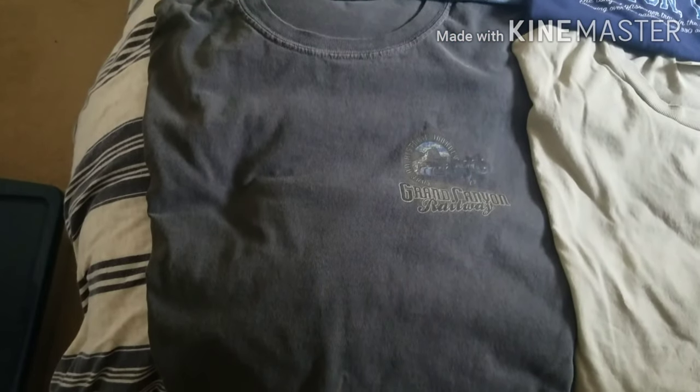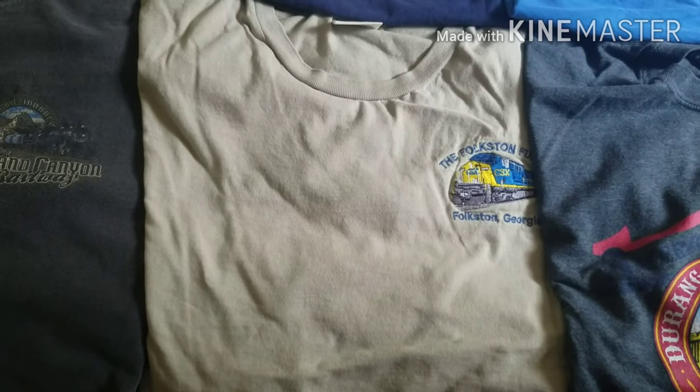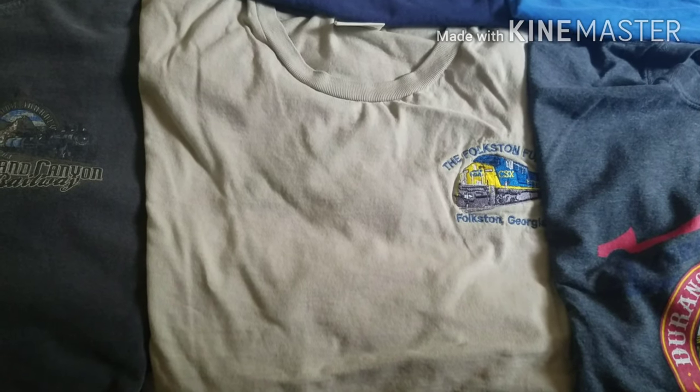The first one I have for you is this Grand Canyon Railway t-shirt that I got from the gift shop at Williams, Arizona. Next t-shirt I have is this Folkestone Funnel t-shirt from the Railfan hotspot of Folkestone, Georgia.